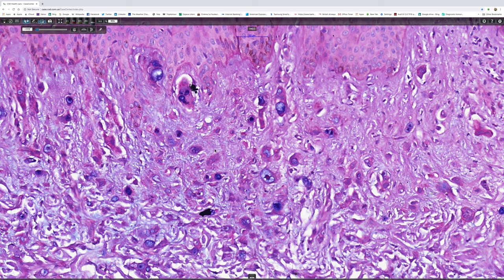And this confirms the diagnosis of mucin-secreting adenocarcinoma giving rise to signet ring cell change.